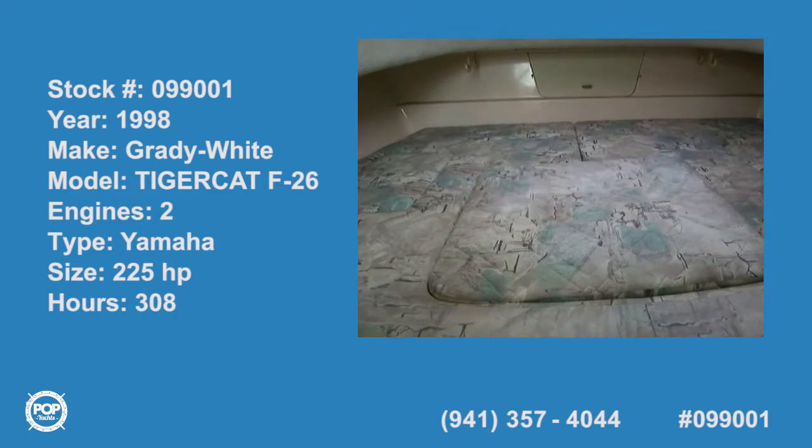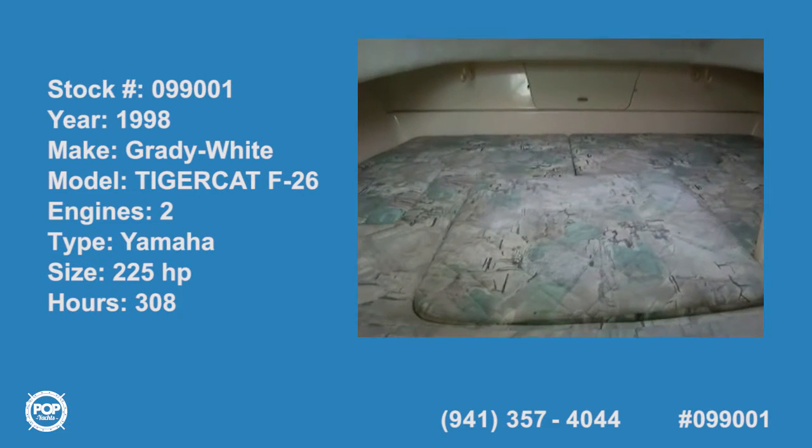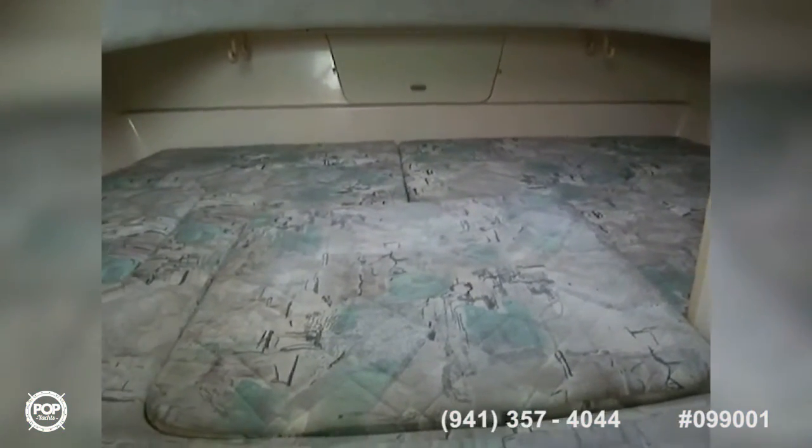Today we're on a Grady White F-26 catamaran. Starting out here in the cabin — this is a walk-around vessel, a catamaran walk-around fishing boat.